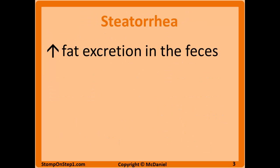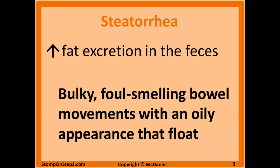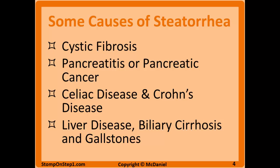Steatorrhea is when you have decreased fat soluble vitamin absorption, which means increased fat excretion in the feces. It classically presents in the question stem as either bulky, foul-smelling, or floating bowel movements with an oily appearance. They can use any one or two of these ways to describe it to give you a hint that that's what they're talking about in the question.